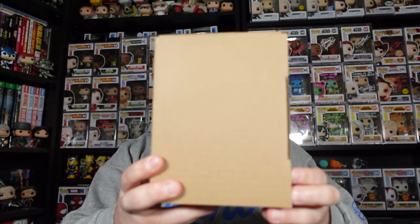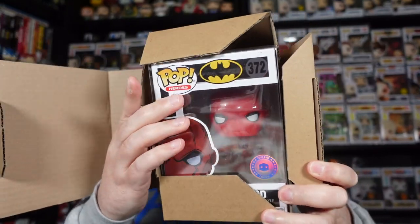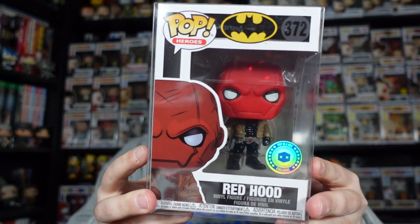Next up, I ordered a couple of older Pops from DJ Collectibles to flesh out collections, as well as get something signed, which I think is this one. It is the Red Hood Pop in a Box exclusive.